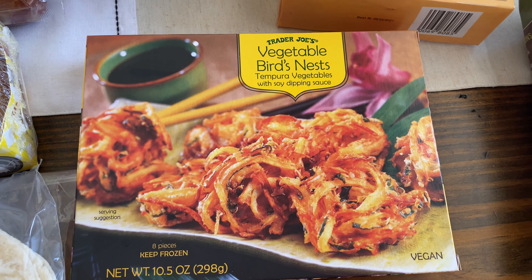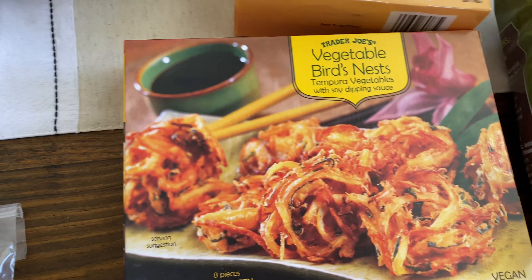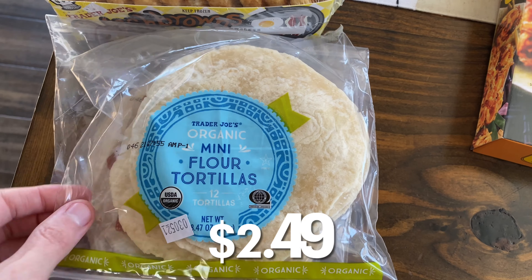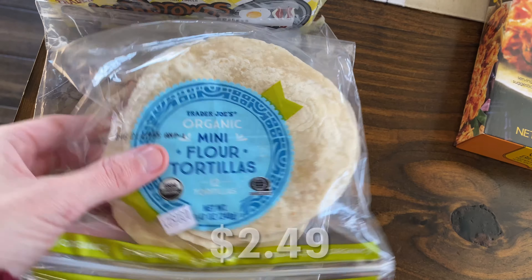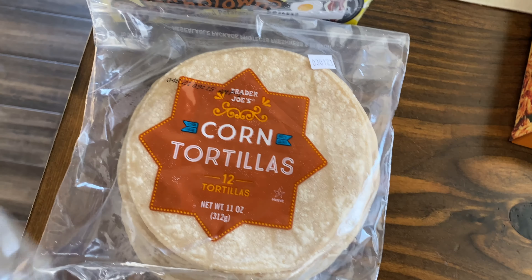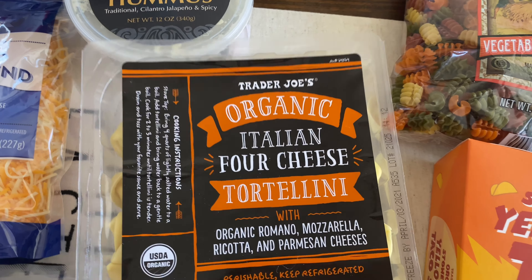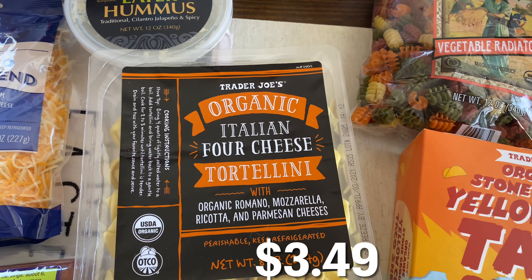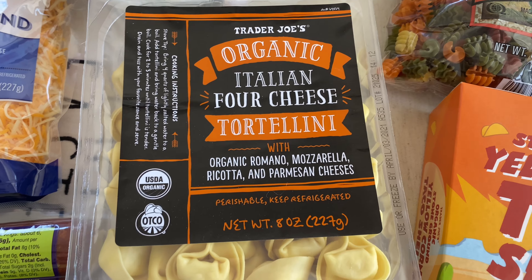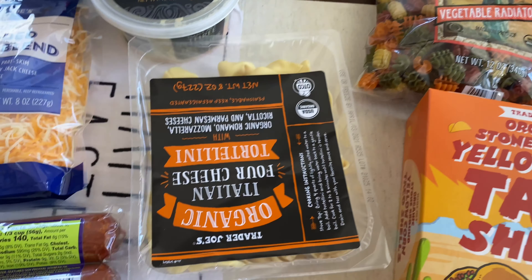I got the organic pasta, the vegetable ratatouille — it's really good, we really like this one, so we're going to do that for dinner one night. I picked up their organic stone ground yellow corn taco shells; it comes with 12. I've never had them before, but my son really likes tacos, so just for an easy lunch I figured I'd get them. The ingredients are actually pretty clean — not a lot in there.